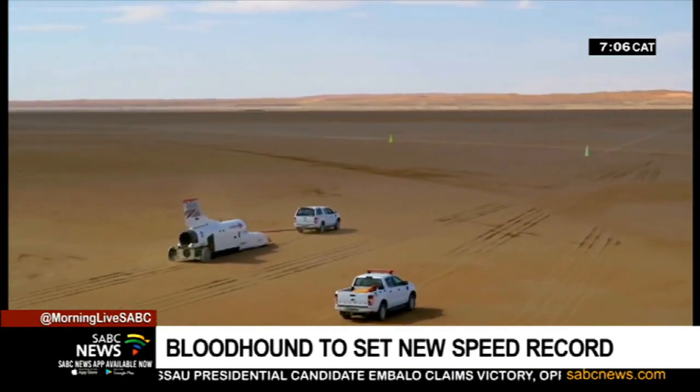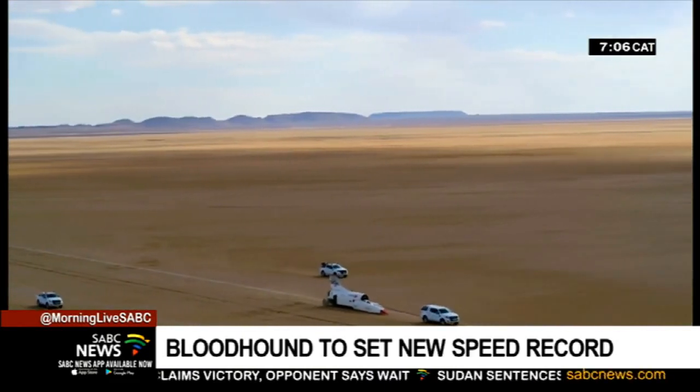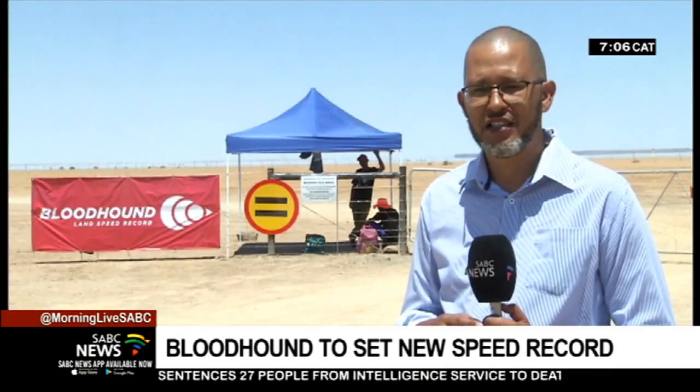The area is already benefiting, with tourists visiting the area. But plans are already afoot for a post-Bloodhound economic injection. Ulrich Hendricks, SBC News, Huxkempan, in the Northern Cape.